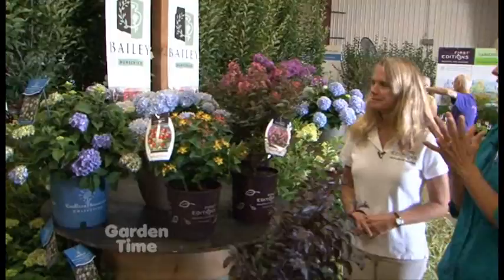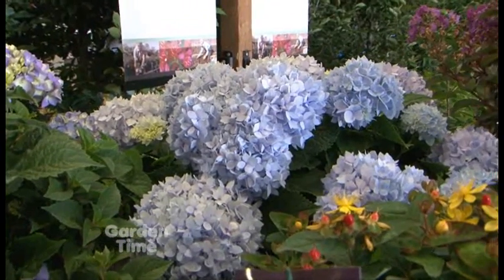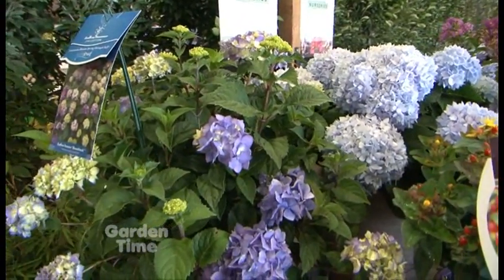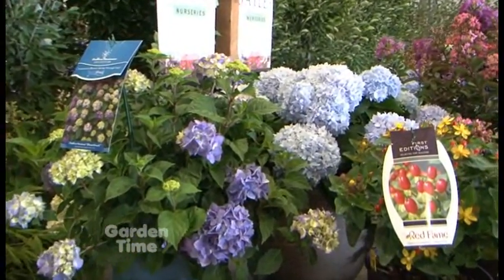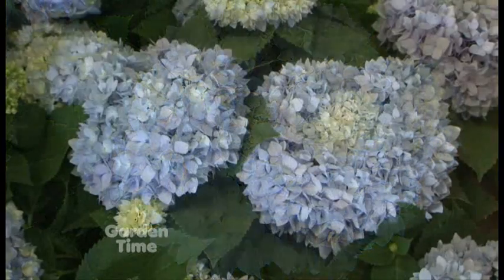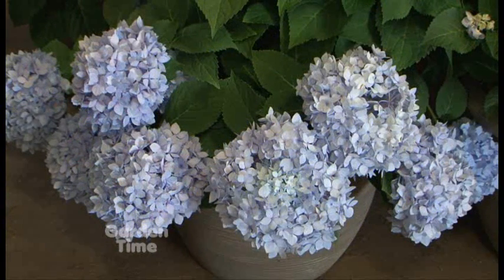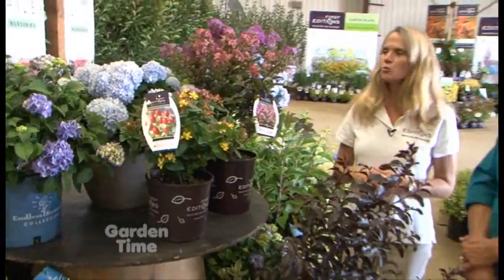Bailey is known for hydrangeas — they came out with Endless Summer, which really turned everybody back on to hydrangeas. They've got four different hydrangeas in the Endless Summer brand. The blue one with the nice big fluffy flower heads is called The Original. The hydrangea macrophyllas go from blue to pink depending on the acidity of the soil, so some gardeners will have them as pink and others as blue. The one we see here is blue because the soil is acidic. It's called a mop head type hydrangea — big fluffy balls of flowers, wonderful cut flowers, and they re-bloom as well.